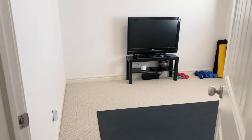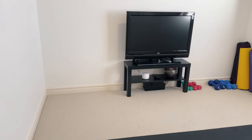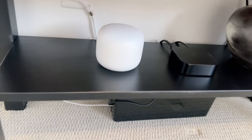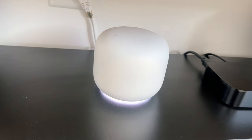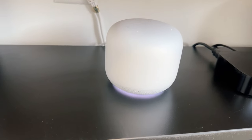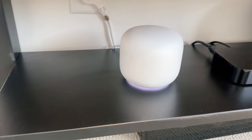We're not quite done because I also have Nest Wi-Fi. Not only do these Wi-Fi points pump out pretty good mesh Wi-Fi, but they also serve as a Google Assistant. So I've got this thing in our workout room, which is technically a spare bedroom that's been somewhat converted. I did a video on Nest Wi-Fi as well if you want to learn more about it.